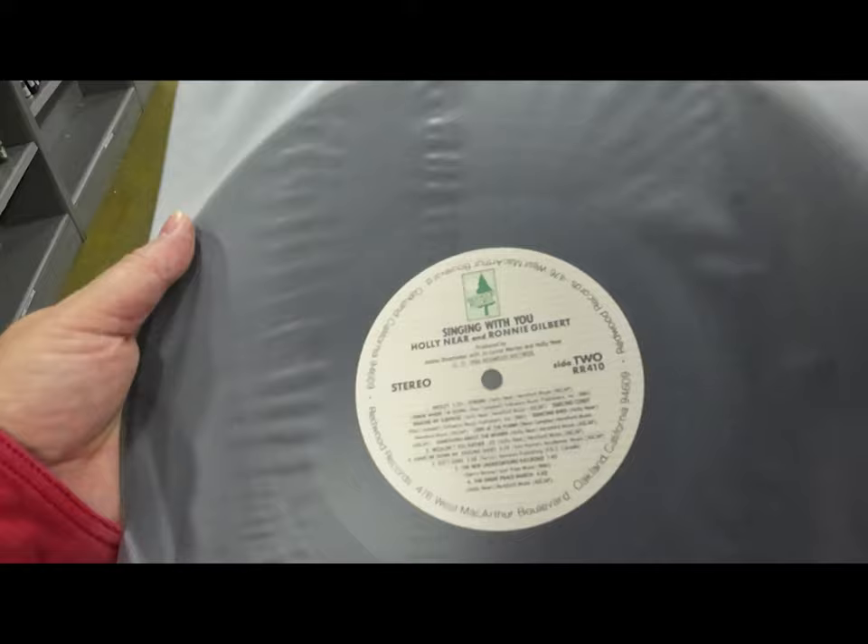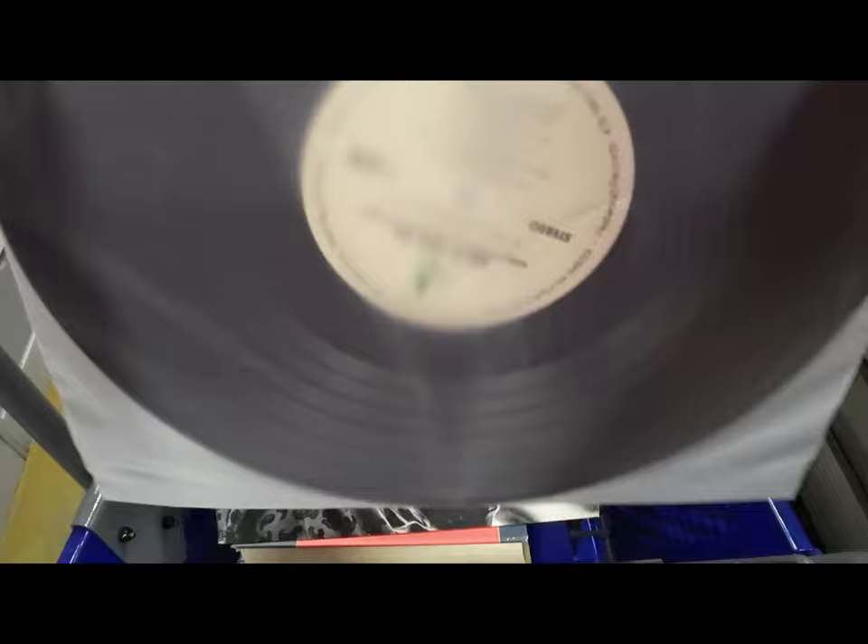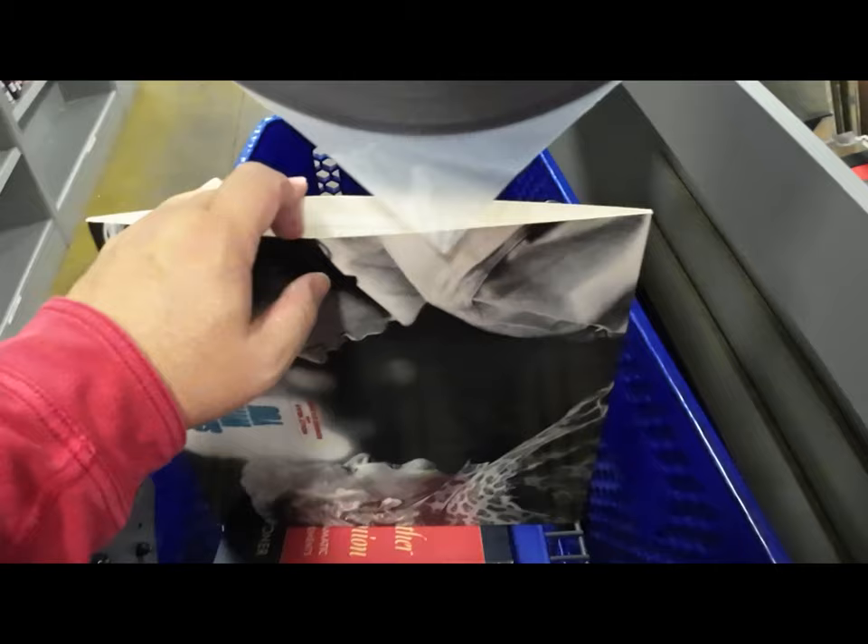I'm checking the record now — it's a 1986 record. I make sure it's in good condition; it's mint in here with no signs of use. I think they just got it signed and never played it. So we did end up keeping that, and maybe on a future video you'll see it sell.